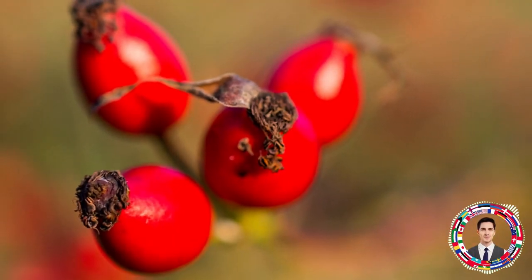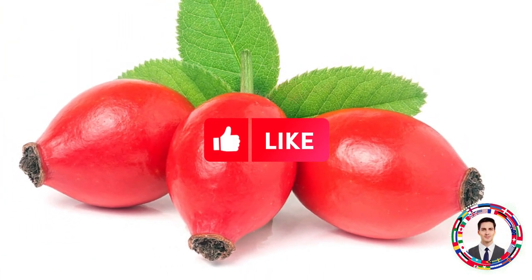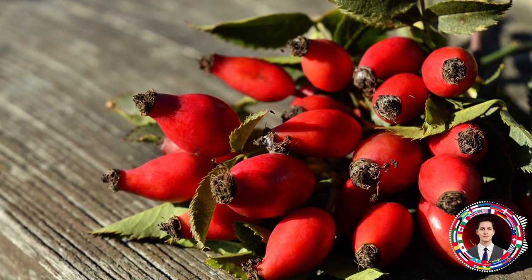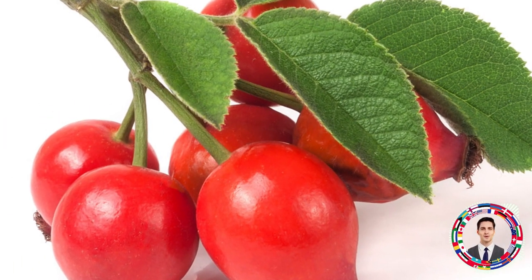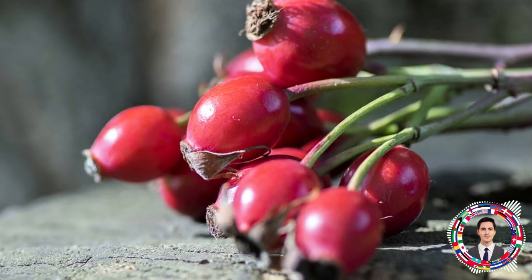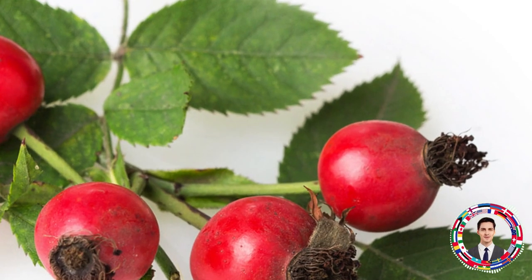Every medicinal plant has its pros and cons, so rosehip is not as simple as many people think. Rose hip berries are rich in vitamin C, other vitamins and mineral salts that the body needs. However, when used improperly, rose hips can cause harm. Some people mistakenly believe that rose hips are harmless and can be consumed in any quantity, but excessive use can lead to negative health consequences. The optimal way to use rose hips is to prepare an infusion by pouring boiling water over the berries and letting it steep in a thermos.